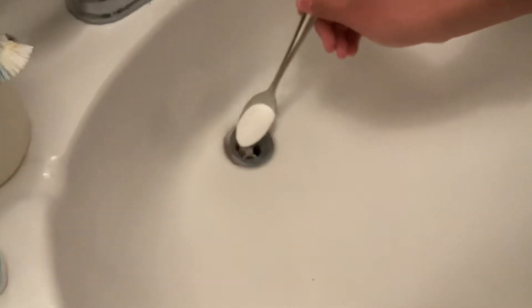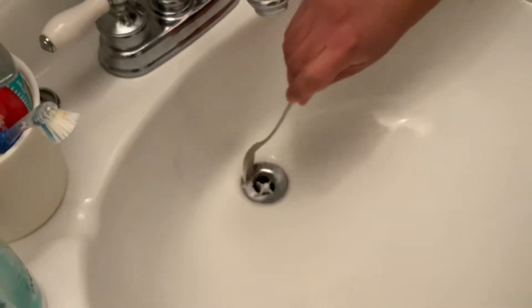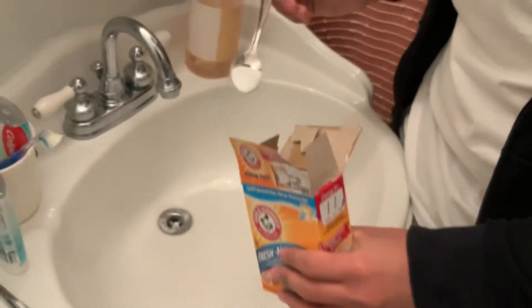I'm something of a chemist, right? And I know that when you put baking soda in a thing and also vinegar in a thing, it will make boom. So what I'm essentially trying to do here is either dissolve or explode out the hair that is within this drain.